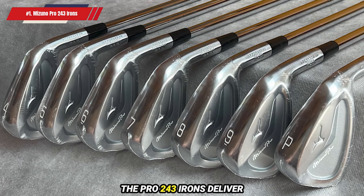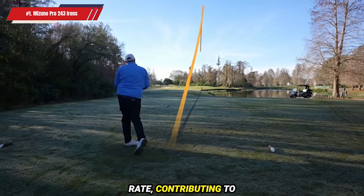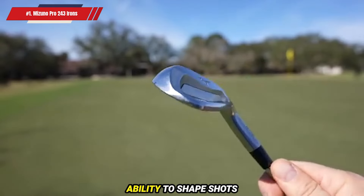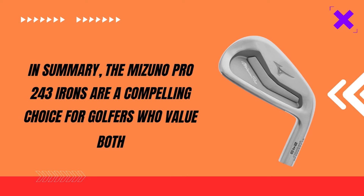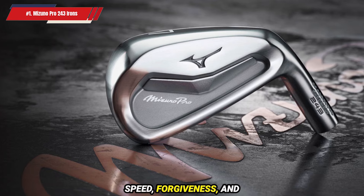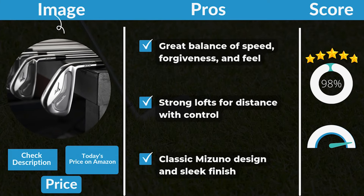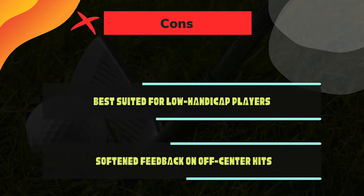In terms of performance, the Pro 243 Irons deliver both power and control. The stronger lofts produce a lower spin rate, contributing to impressive distance, yet they maintain a high descent angle, allowing for precision and control on approach shots. These irons are highly workable, offering seasoned players the ability to shape shots and execute with finesse. In summary, the Mizuno Pro 243 Irons are a compelling choice for golfers who value both performance and craftsmanship. With a combination of speed, forgiveness, and that unmistakable Mizuno feel, these irons should be on every serious golfer's radar in 2024. Pros: Great balance of speed, forgiveness, and feel. Strong lofts for distance with control. Classic Mizuno design and sleek finish. Cons: Best suited for low-handicap players.